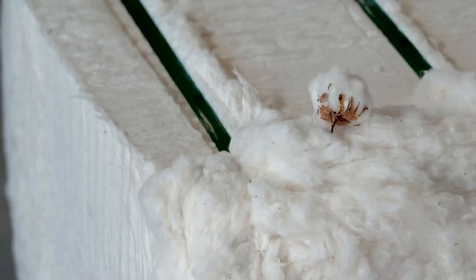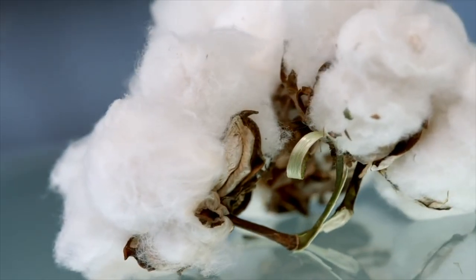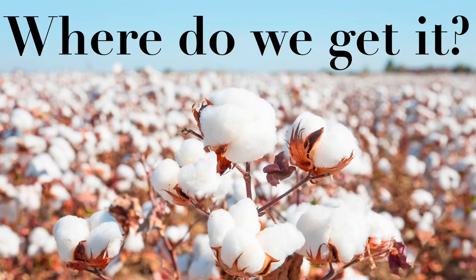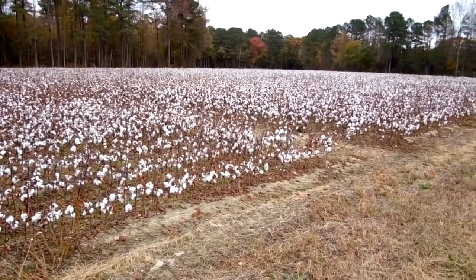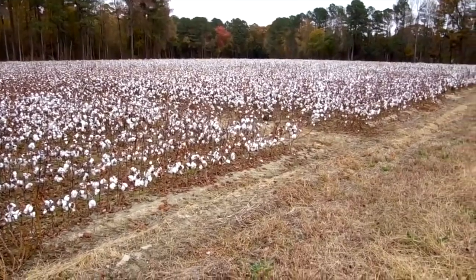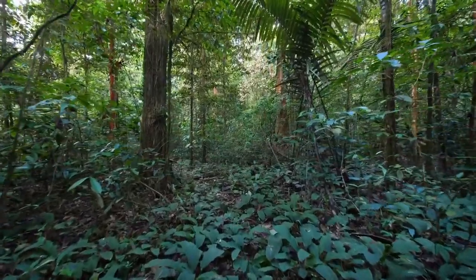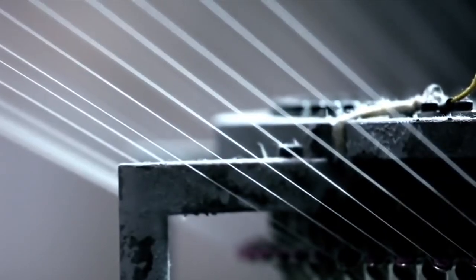Cotton is one of the most used natural fibers in the world, and today we're going to be discussing the fabric that makes up most of your wardrobe. Cotton is made up of natural fibers from cotton plants, and this plant is grown in any tropical climate. Cotton is made by being spun into yarn that is then woven into a fabric.